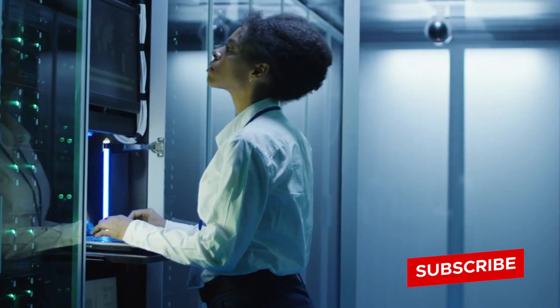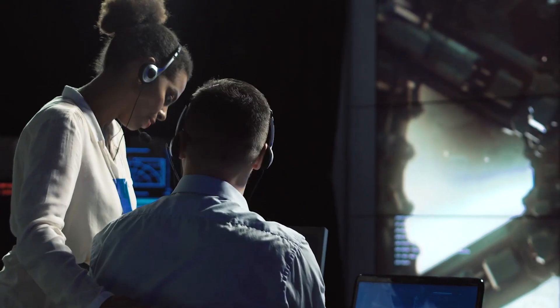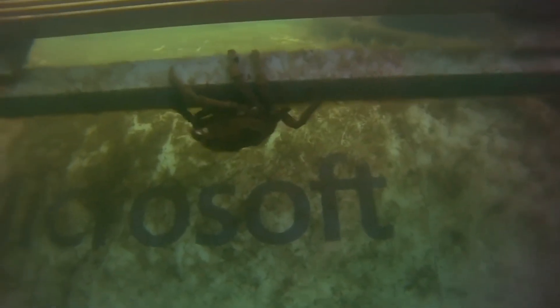In 2018, Microsoft began a bold attempt at rethinking conventional data storage. What if, instead of acres of land being dedicated to warehouses, the data could be sunk to the seafloor? And thus began Project Natick.